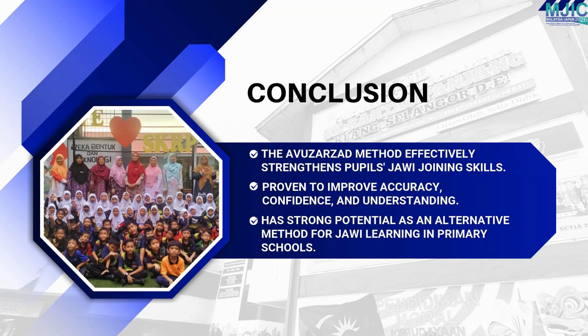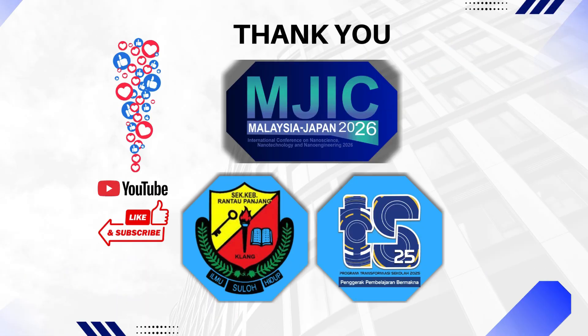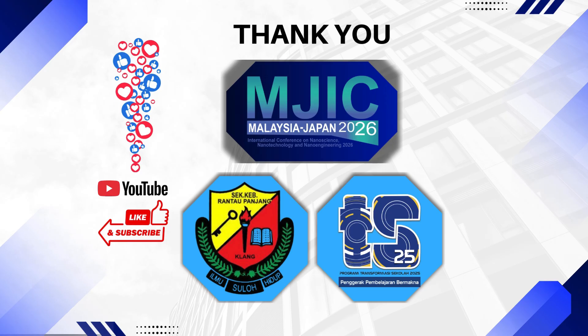In conclusion, the Avuazad method effectively enhances pupils' accuracy and understanding of Jawi letter joining. It offers a practical and engaging solution for improving Jawi literacy in early primary education. Thank you MJIC SK Rantau Panjang for this opportunity.